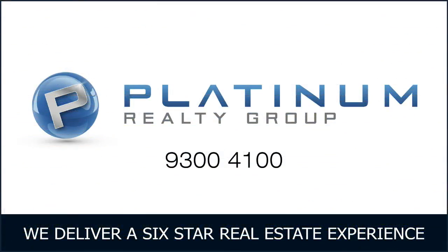For more information or home open times, contact Platinum Realty Group on 9300 4100.